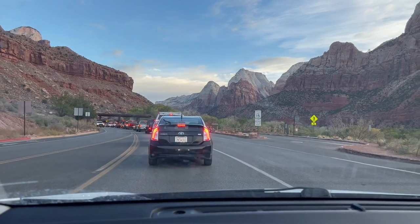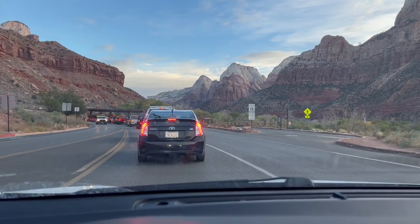As soon as you enter the park from this entrance, you are right at the visitor center where you can catch the shuttle.